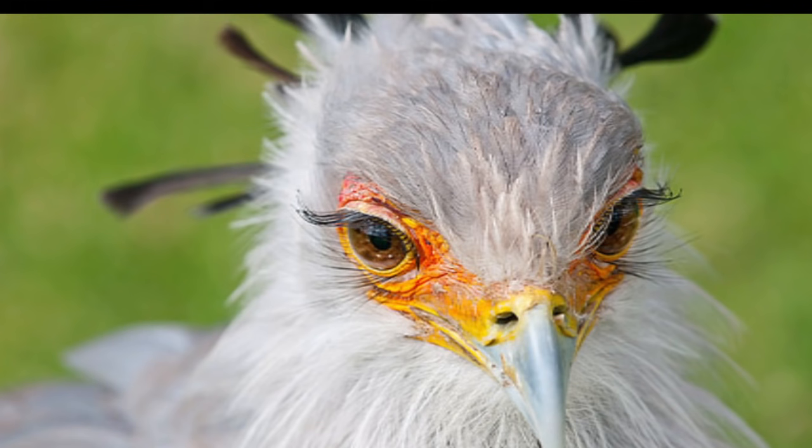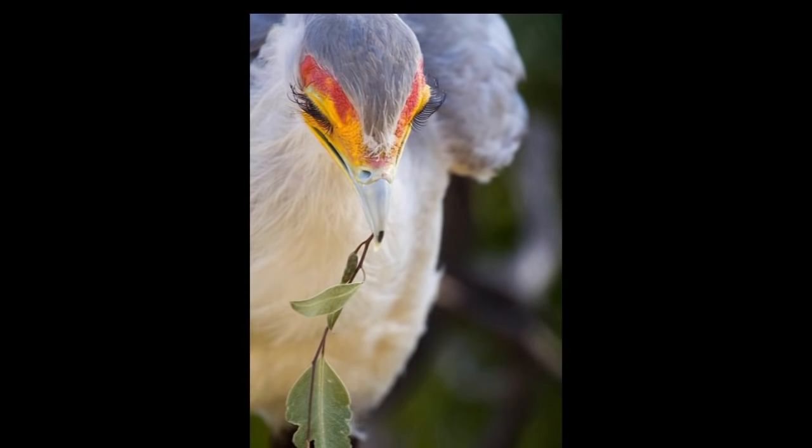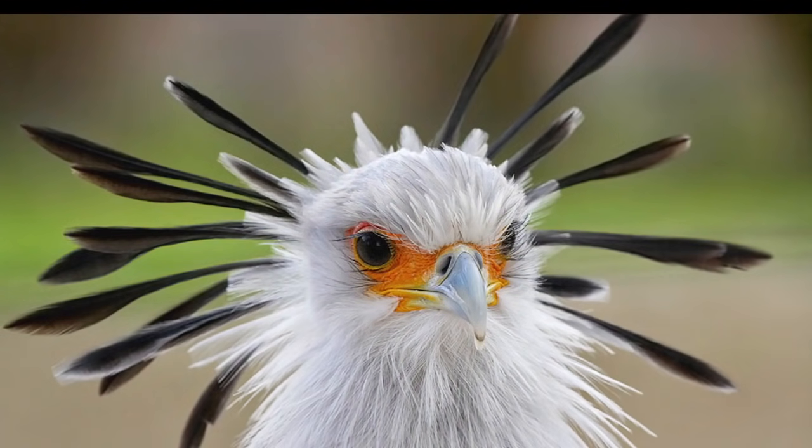You see those eyelashes? Aren't those eyelashes funny? It's funny because a lot of women are going out buying stuff that looks just like it, and this secretary bird has it by default. They're born with it. Look at that — that's kind of funny to me.